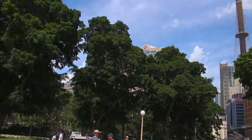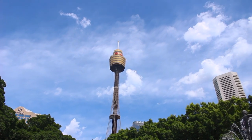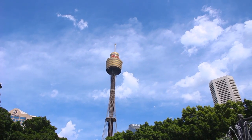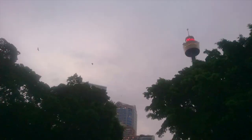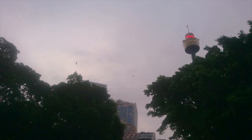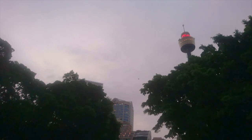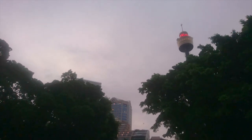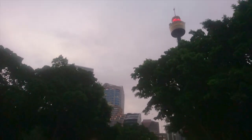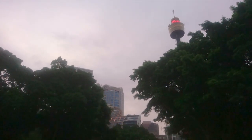Here we have the tallest Sydney building called Tower Eye, with a restaurant on top. We saw similar towers in Auckland and Toronto. It's getting dark and you can see flying bats in the sky, hanging around the trees during the day and breaking through the sky at night. They are such big bats — they feed on nectar from flowers, or drink blood of local homeless people.